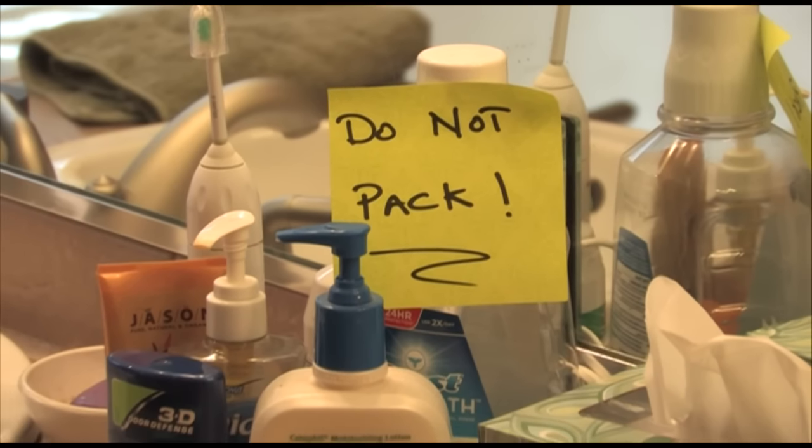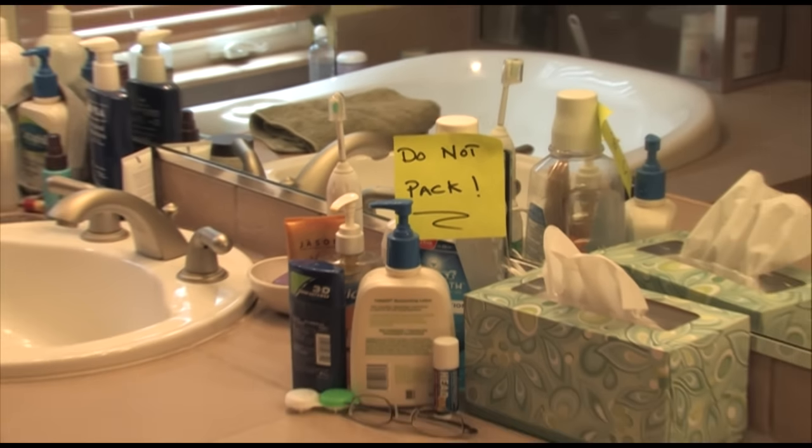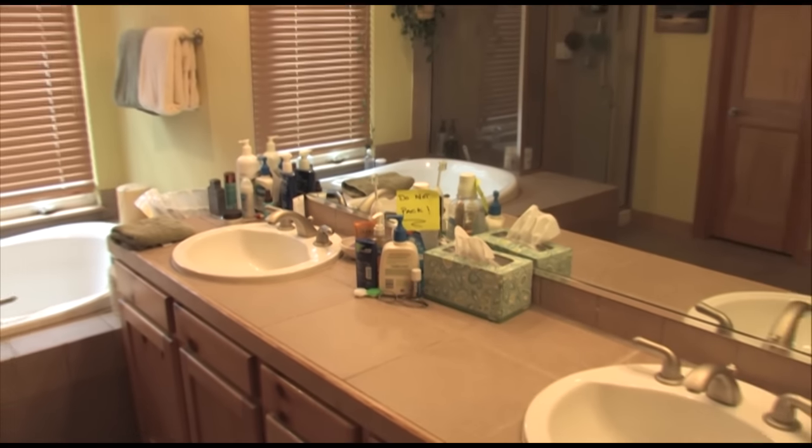Leave out any bathroom or kitchen items on respective counters that you do not want the movers to pack, and label them "do not pack."